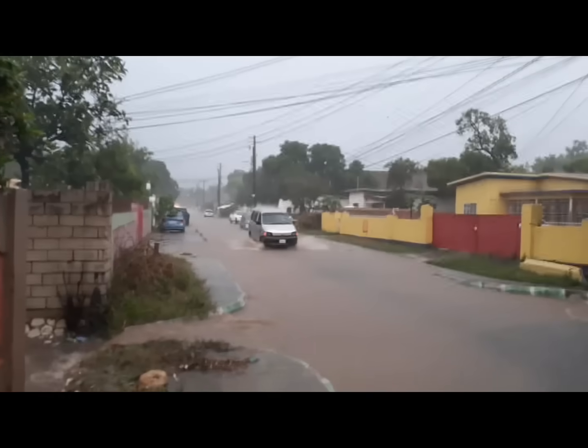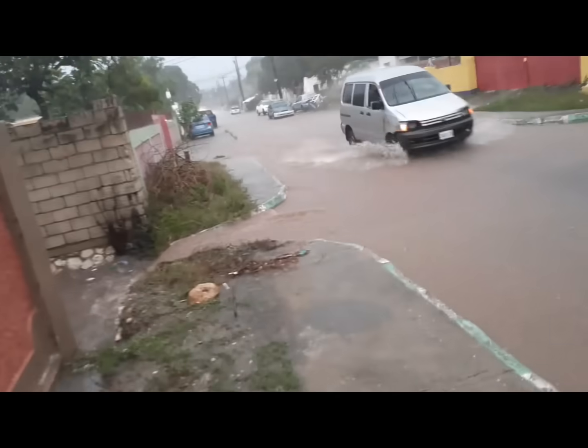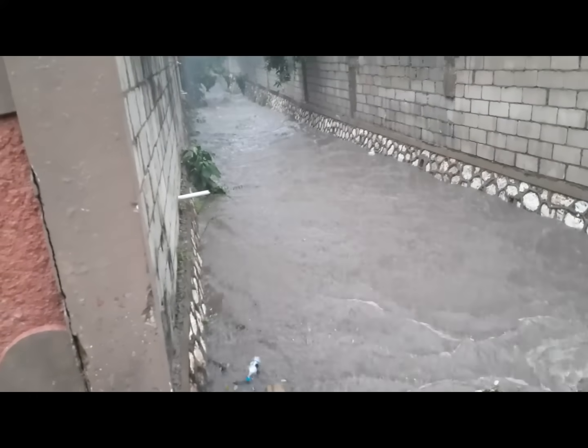Alright my people, I'm going to update you on the weather situation. This is the gully - see it, gully right up to the wall.